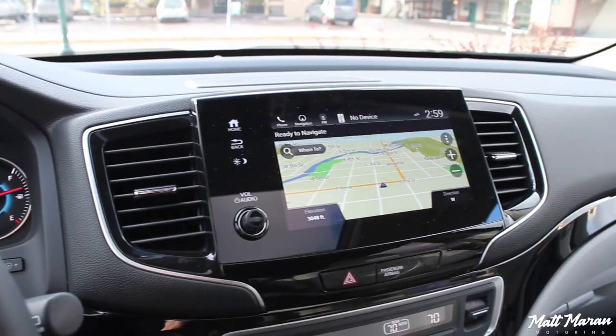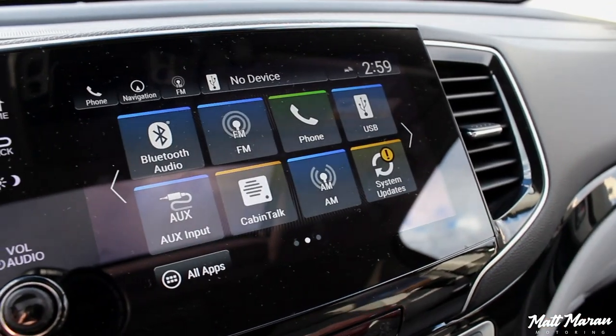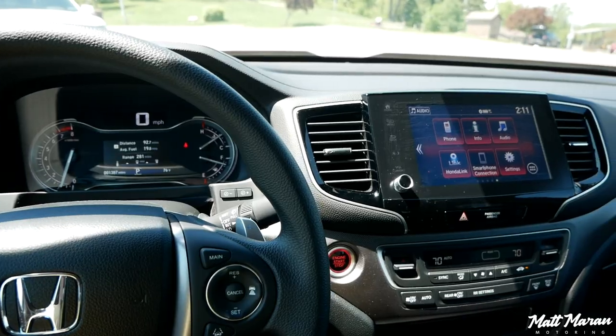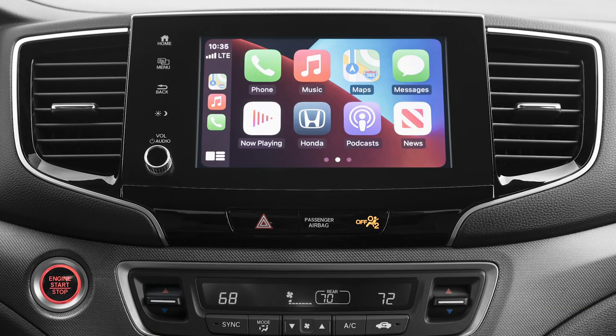The Honda Pilot, in this same exact cutout, has an infotainment system that is ten times better — it has customizable tiles, it's super fast and snappy, and it's miles better. It's literally sitting on the parts shelf and Honda just chose not to put it in the Ridgeline. There is no good excuse for having this infotainment system still in the 2021 model — it's a five-year-old system that didn't even feel great five years ago. Thankfully it has smartphone integration, so I would just highly recommend always using Apple CarPlay or Android Auto and never bothering with this native interface.